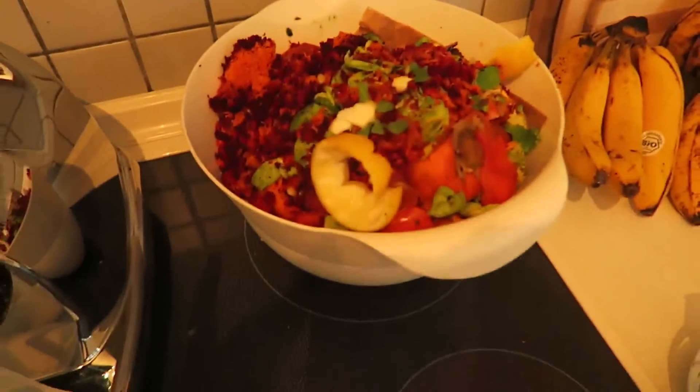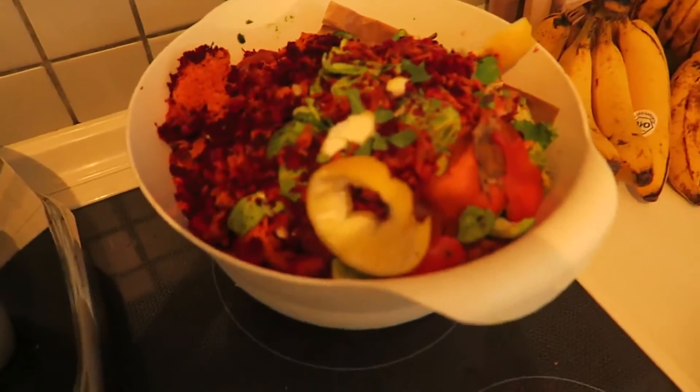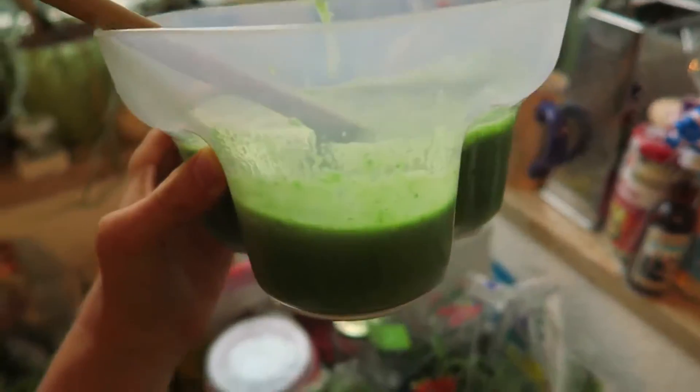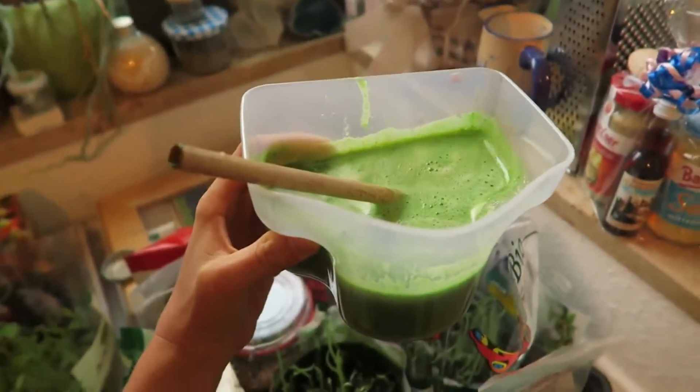This is my compost bowl, in case you're interested. And this is the finished product — my green juice. I drink it directly out of the container with the bamboo straw.